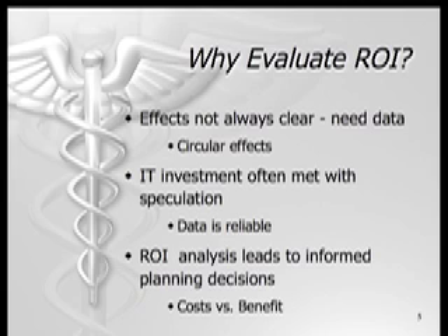Analysis should determine whether outcomes are circular or actual. For example, it is necessary to determine if utilization increases as a result of investment, or if investment is only increasing because utilization rates are rising. Investment in IT is often met with speculation, especially by clinicians who do not want to change their set methods. Useful data representation of the ROI and possible outcomes will help to garner support for investment in IT.